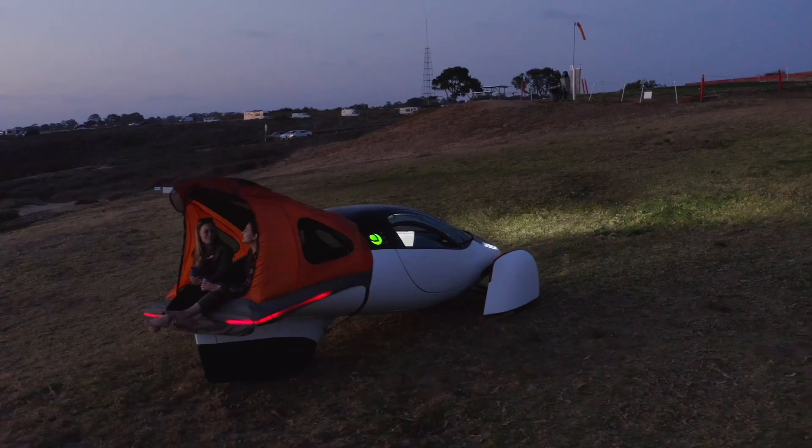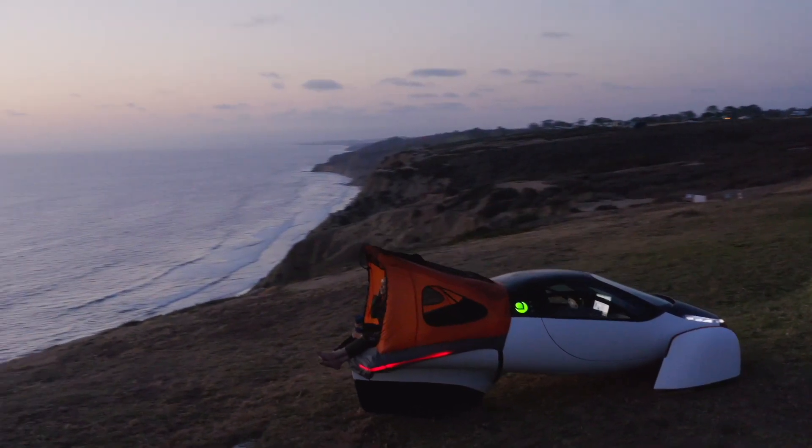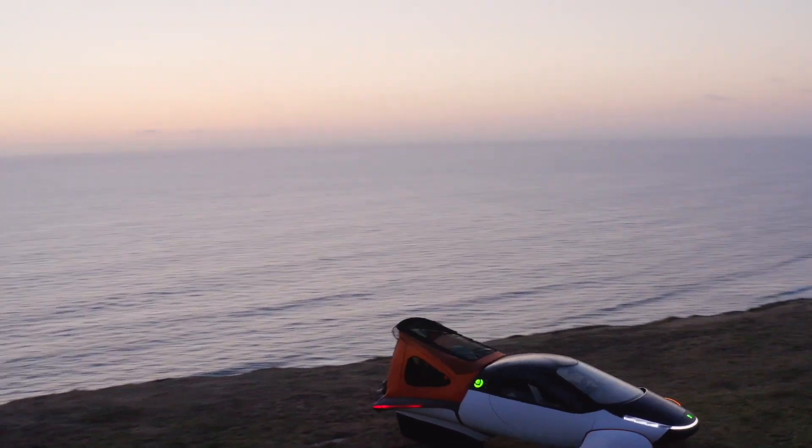Hey, it's Chad and Sarah with another Aptera feature video. This time we're focusing on the camping feature. Yeah, this is an exciting feature, I think. And I don't usually camp, so that's saying something.